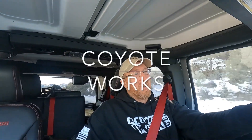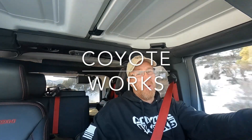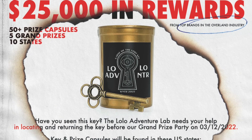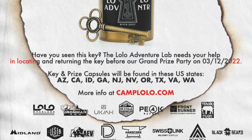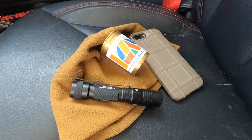What is up guys, Casey here with the Coyote Works channel. We are headed out in the woods today to hide a thousand dollar prize package from Lolo Overland. This is all part of the seasonal Lolo adventure, and this is the prize out in my region, the Coyote Works backyard. It's worth a thousand dollars, and anybody that spends any time in the backcountry exploring in any capacity is going to really love it.